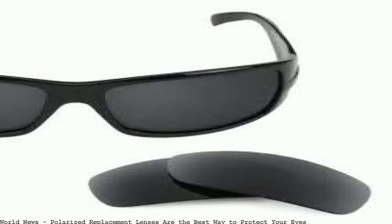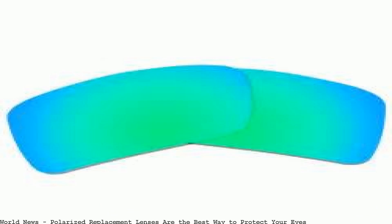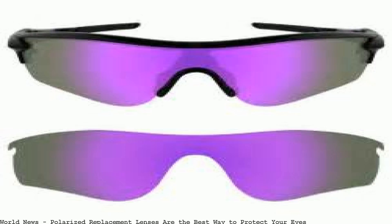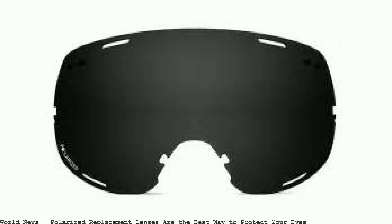Nucic Optics replacement lenses for Oakley. Nucic Optics polarized replacement lenses for Oakley Radar. Also protect your eyes from harmful sun, or even try replacement lenses for Oakley Plaintiff.